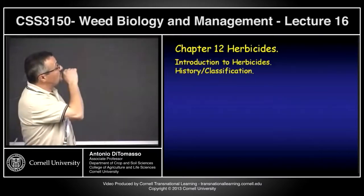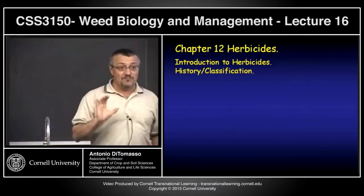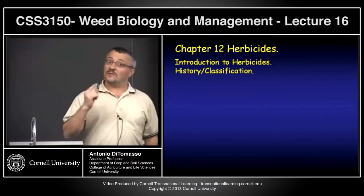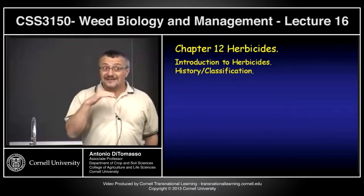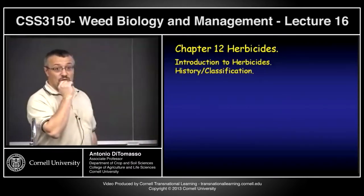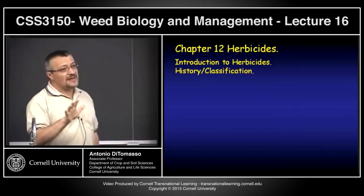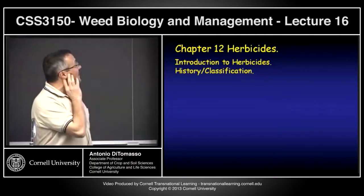Today we'll talk a bit about an introduction to herbicides. The Ross and Lemby book, the 2007 version — there are a couple of copies on reserve in the library — really does a good job with this. A lot of my material comes from there. I'd like you to read more; that's where the textbook really comes in handy. Up to now you may not have really needed it, but I think from here on, definitely make a note of that.